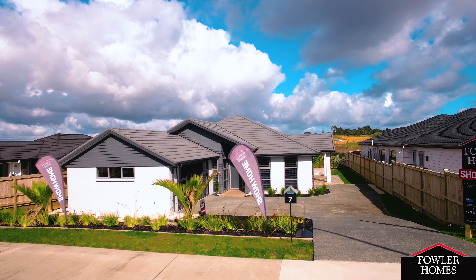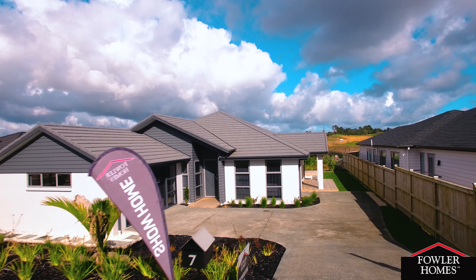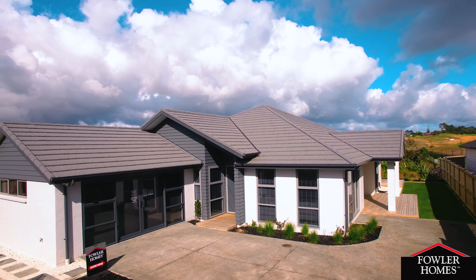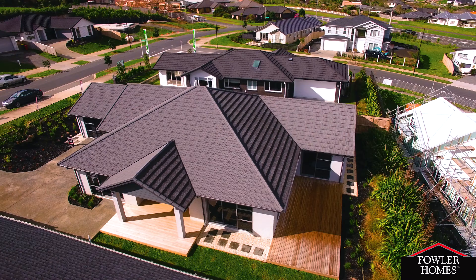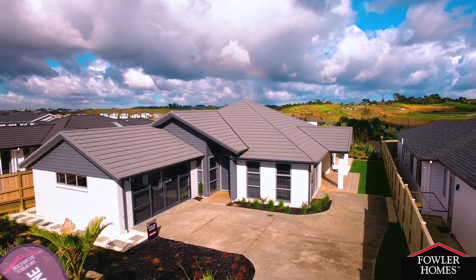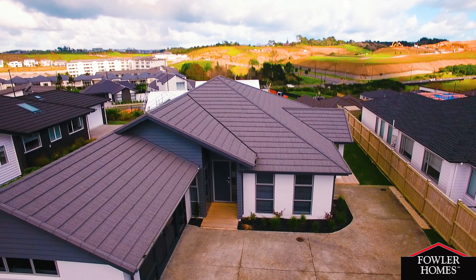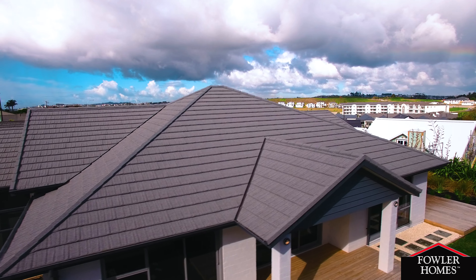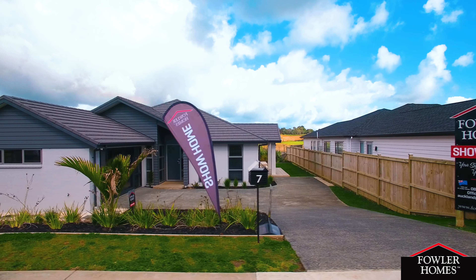Welcome to the Fowler Homes Show Home at 7 Flavel Drive, Orewa, on the western slopes of this exciting coastal community. Designed and built by Fowler Homes North Auckland, this 245 square metre home makes a fantastic first impression. Painted sandbag brick contrasts with dark grey linear weatherboard and pressed metal roof tiles, providing a visual depth and texture and undeniable street appeal.